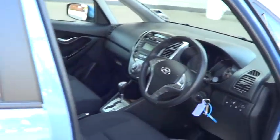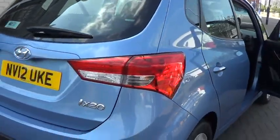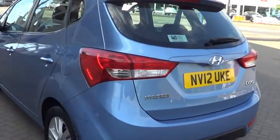This car is available to buy online by pressing the button on the right of this video. Thank you for visiting the Sturgis website.